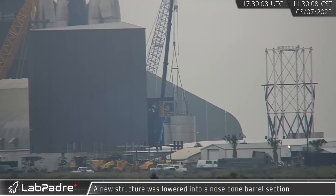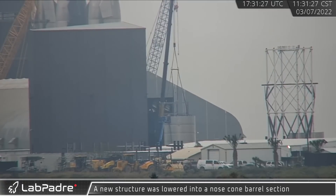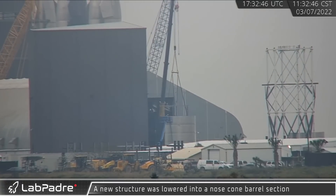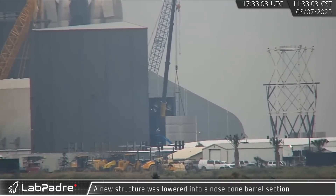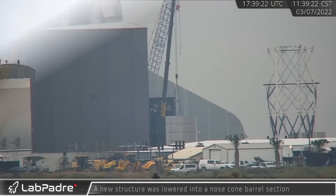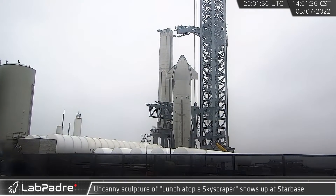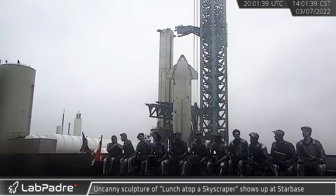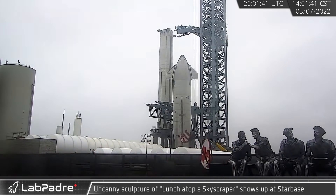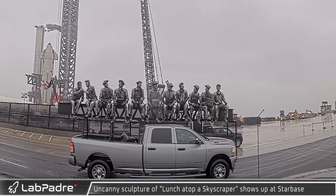A new rectangular structure was spotted lowering into the nose cone barrel section at the triangular windbreak, also known as Iron Hinge. This part appears to be a supporting framework for payloads, or possibly a prototype elevator for the Starship human landing system. Also rolling down Highway 4, sculptor and artist Sergio Fernari's Lunch Atop a Skyscraper — modeled after the famous photograph — made a surprise appearance at Starbase.